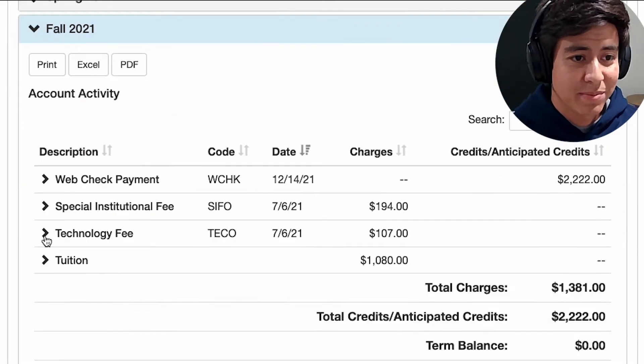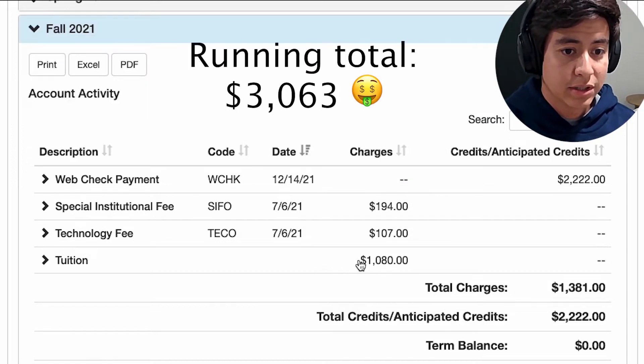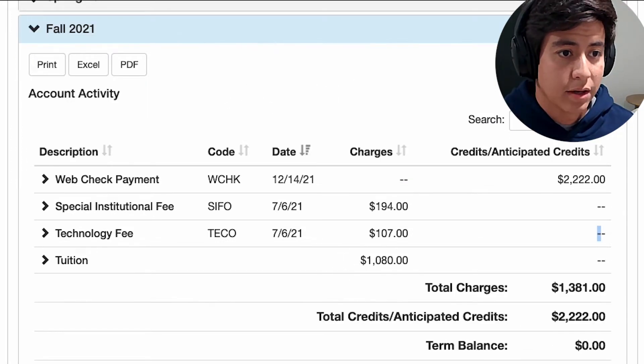Fall 2021, I took both Robotics as well as Machine Learning for Trading. You'll notice the tuition there is doubled — that's because of the two classes.